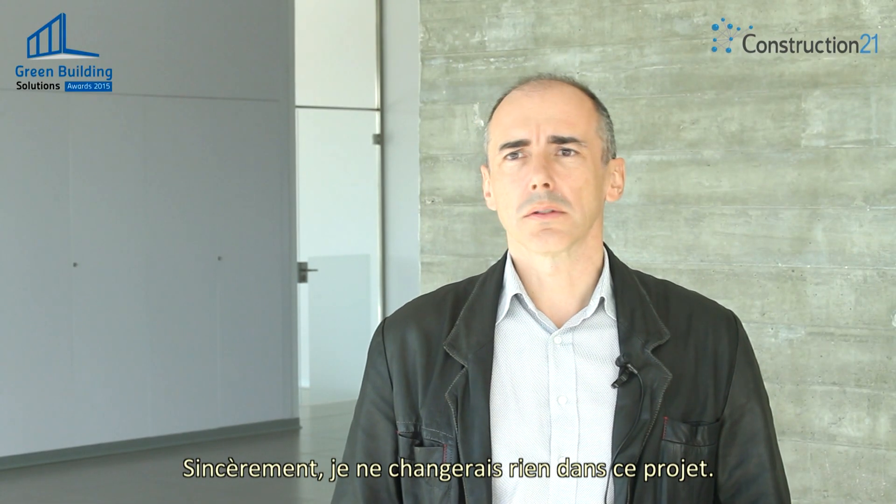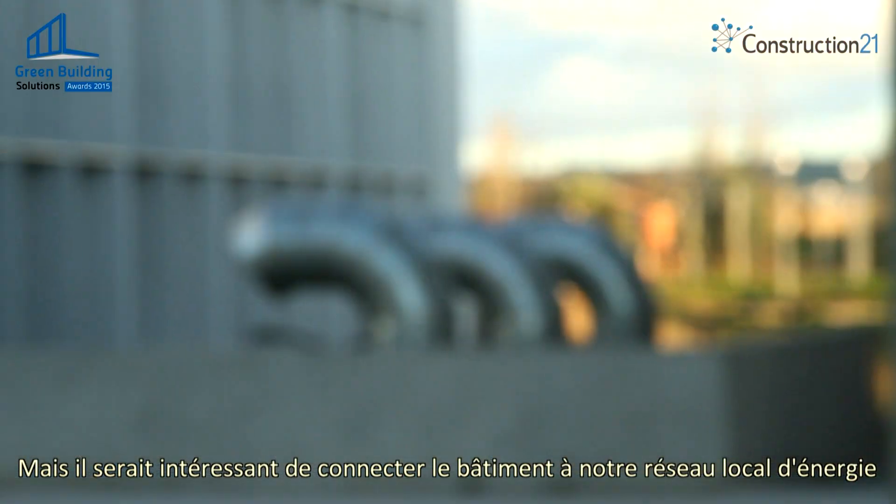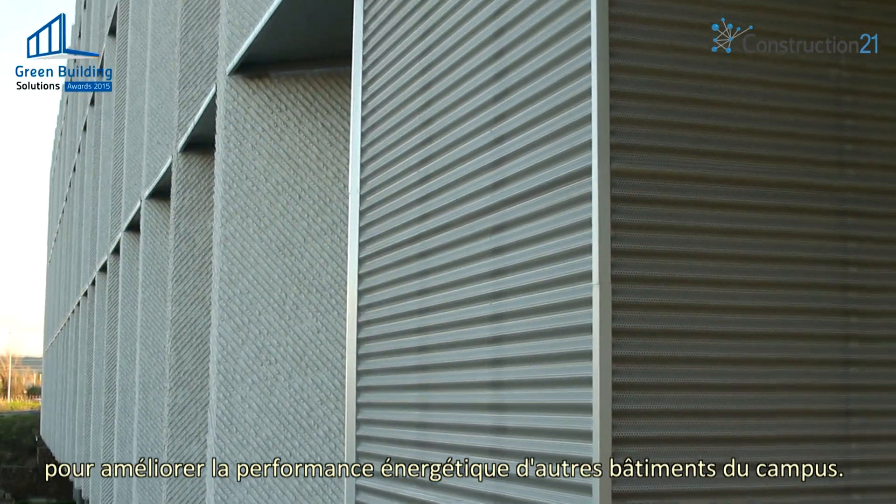Honestly, I wouldn't change anything in this particular project, but it would be nice to connect the building with an energy network to improve the energy efficiency together with other buildings.